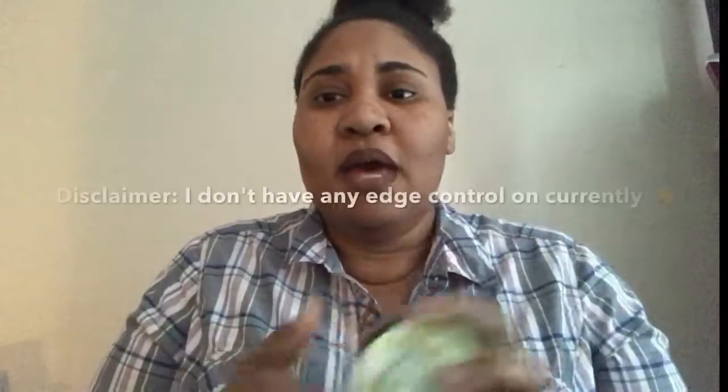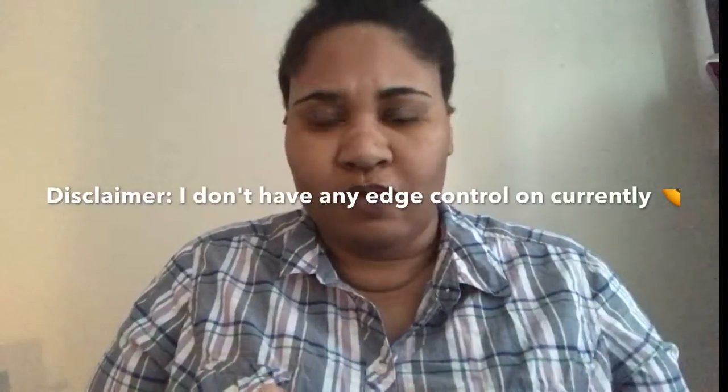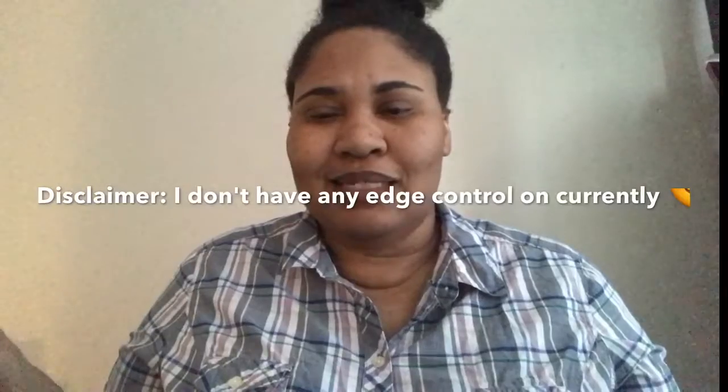I definitely suggest it if you have trouble getting your edges laid. Don't go buy Hicks for like ten dollars when this is about two dollars — just check it out. That is all I have for you guys. I tried not to make this video too long because I know everyone doesn't always want a long video, but this is a brief rundown of what I'm digging right now.